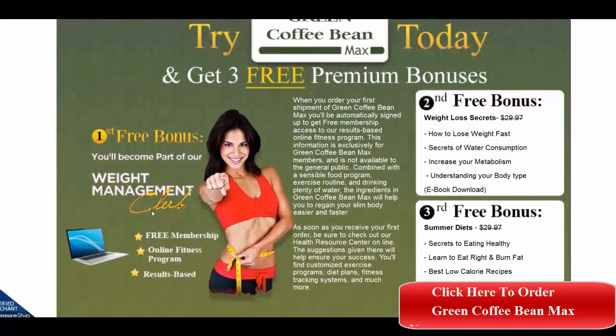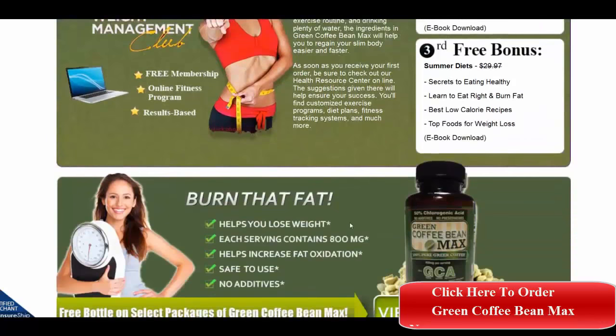You can get these bonuses today: the free weight management club bonus, weight loss secrets, and summer diets. All of these come with the first purchase.